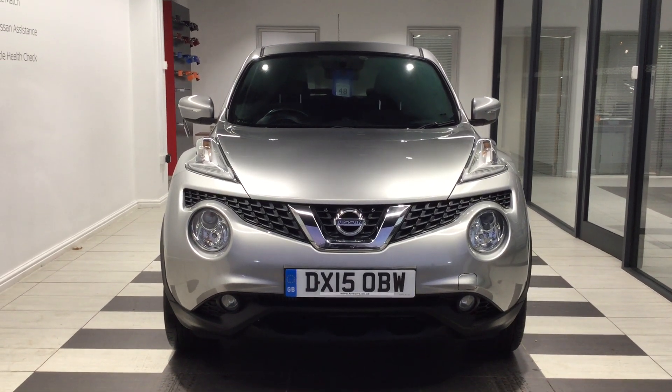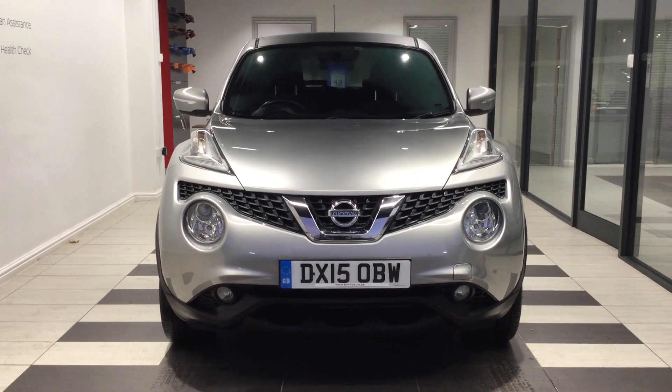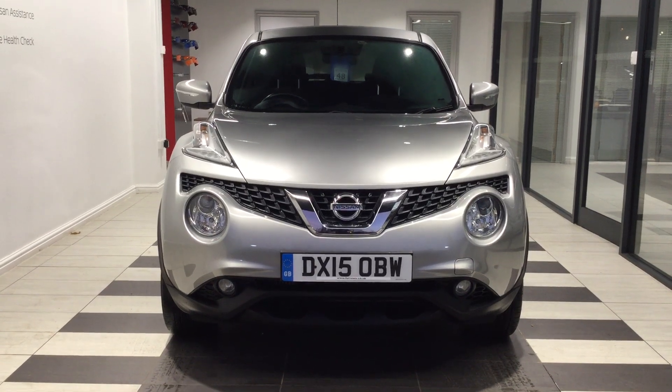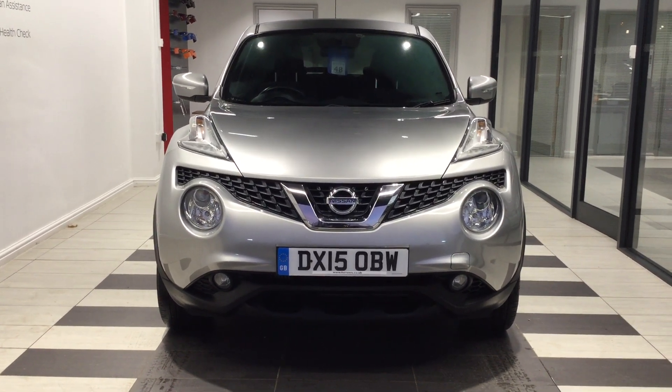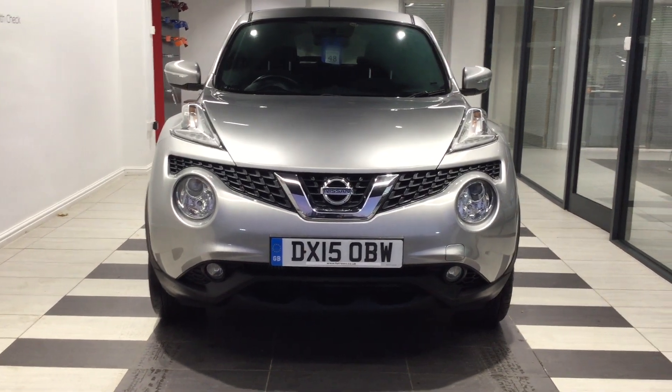Welcome to Smith Nissan here in Peterborough. My name is Richard. Today you're going to be looking at a Nissan Juke 1.5 DCI Acenta Premium, registration DX15 OBR. Let's start by walking around the vehicle.